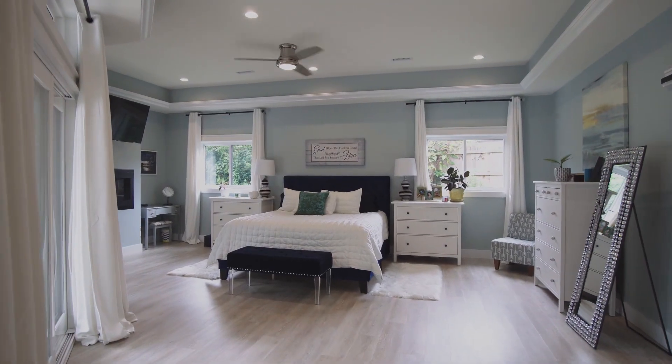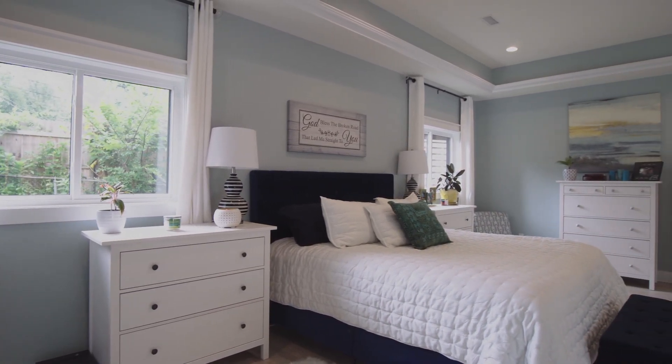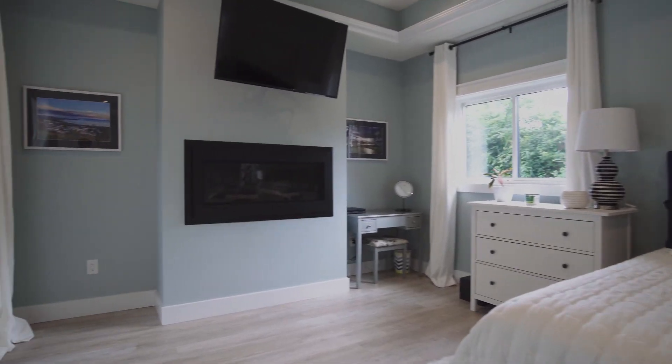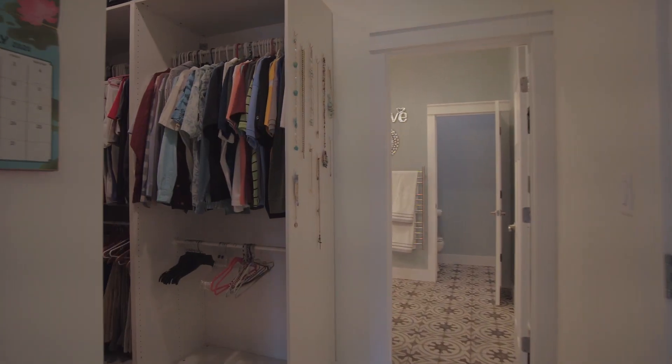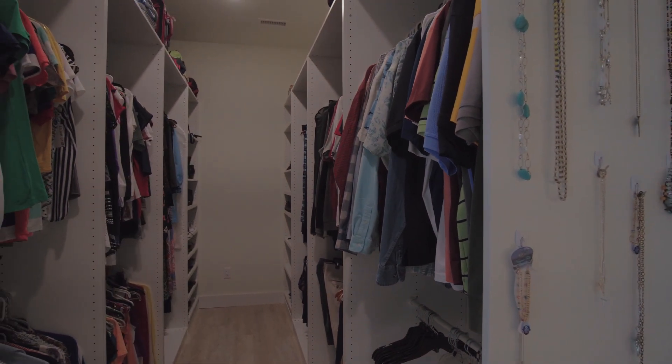The master suite is huge yet so inviting. It has a detailed tray ceiling with crown molding, accent lighting, a comforting fireplace, an oversized patio sliding door, and lots of windows. A huge walk-in closet has abundant space for all seasons of attire.